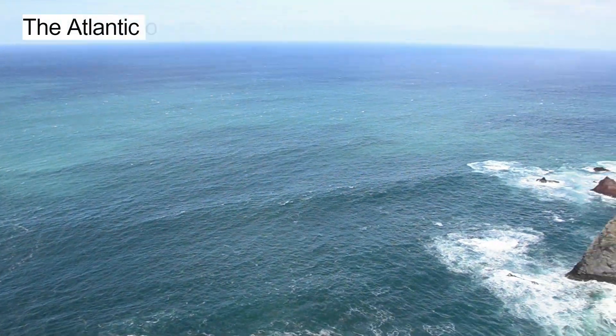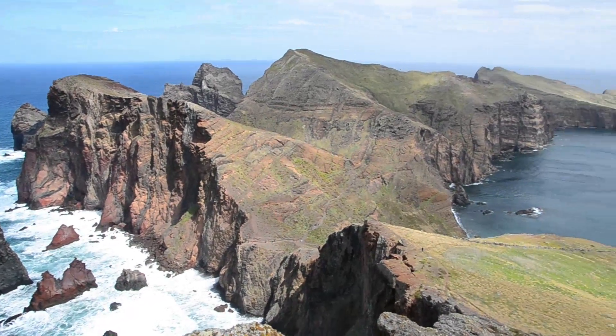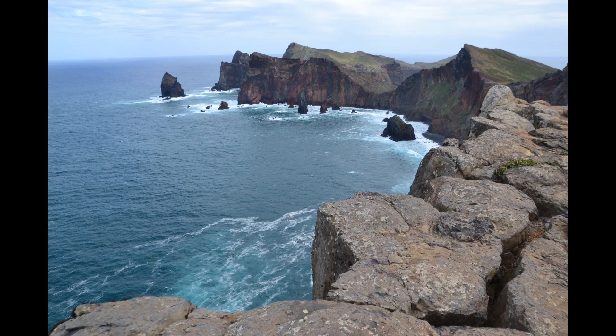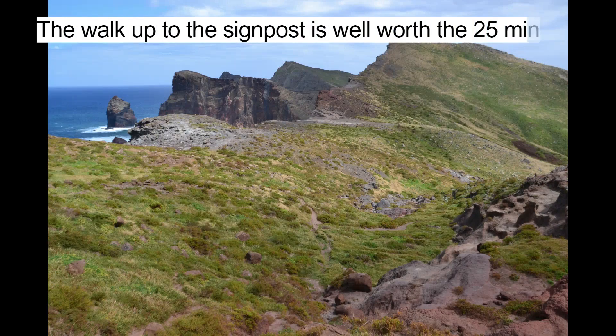The Atlantic Ocean is usually rough and winds are strong here. The walk up to the signpost is well worth the 25 minutes.